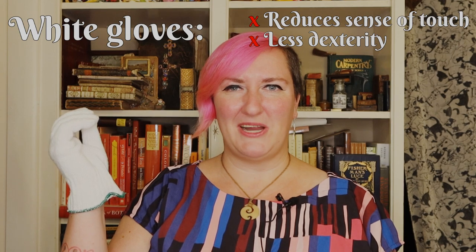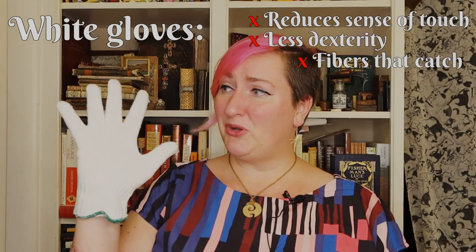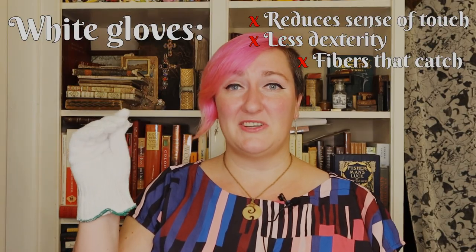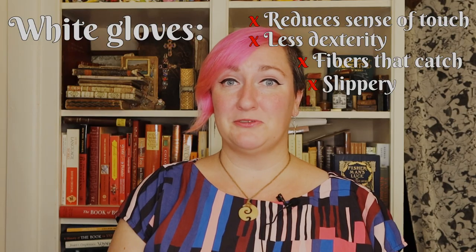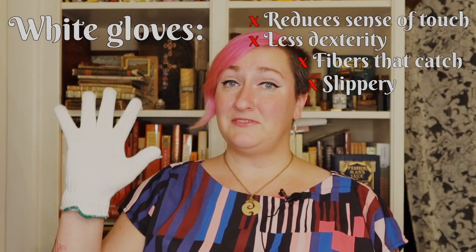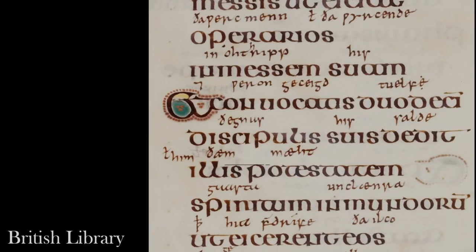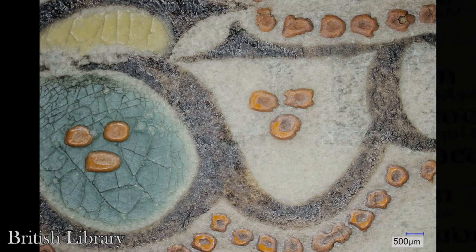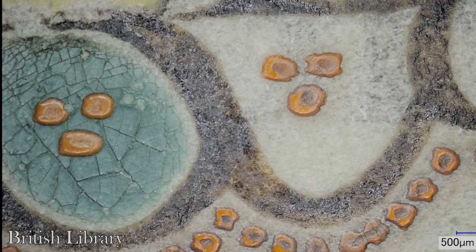Gloved hands lack the sense of touch and dexterity of a bare hand. They can accidentally lead to damaging a book if the glove catches on a fragile page edge, or a dropped book if the gloves prove to be slippery. Cotton gloves in particular have a tendency to lift fragments from pages, including pigments. Their fibers can catch in cracks that are invisible to the naked eye, further damaging friable pigments and inks, for example those in illuminated manuscripts.